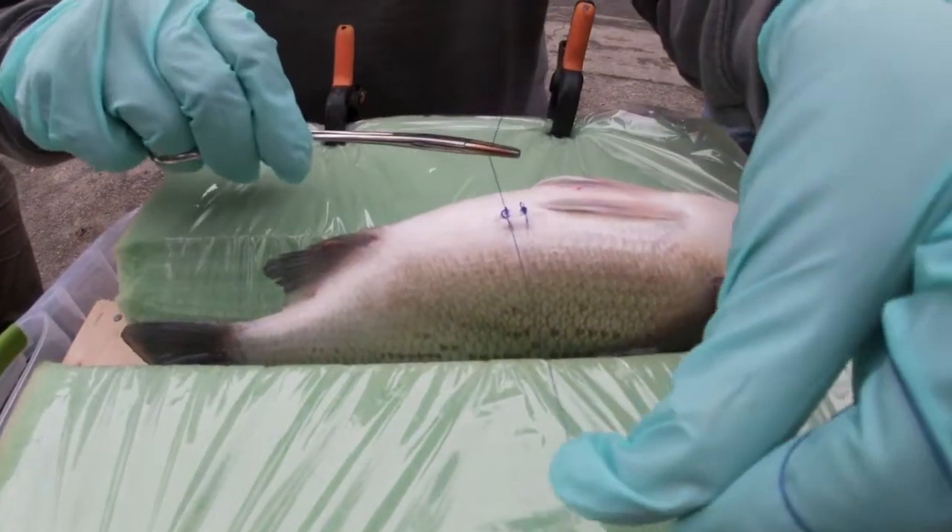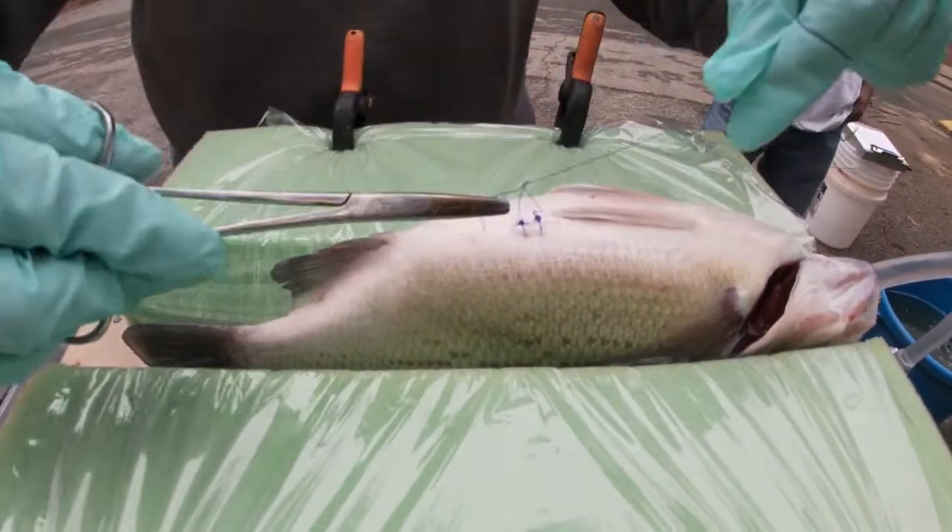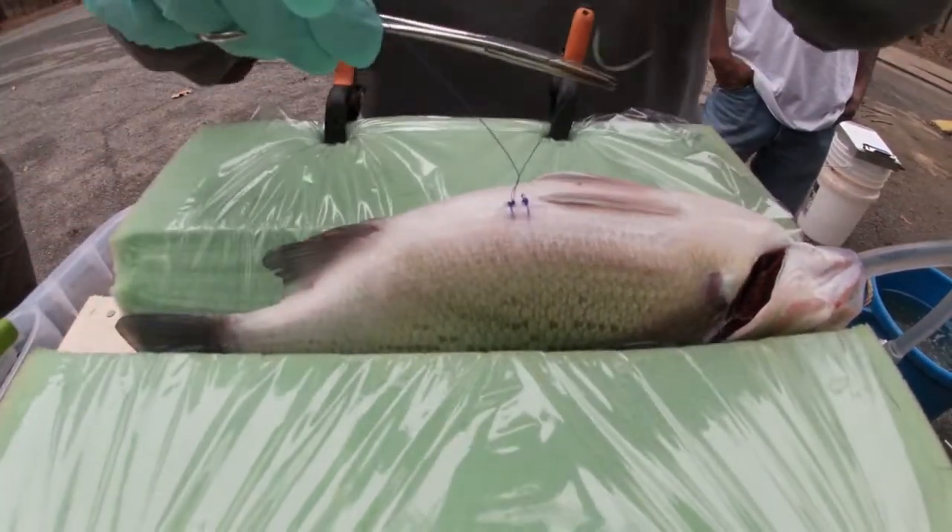Two sutures or three? I do four. So now we insert...